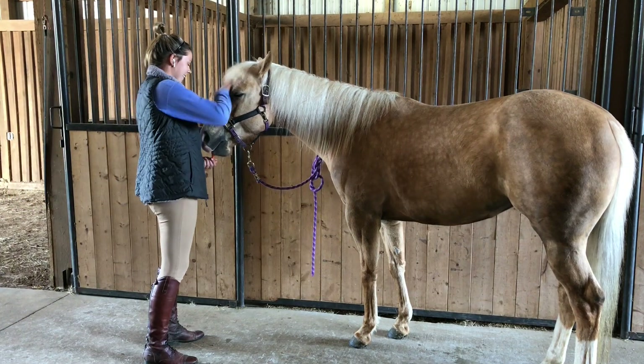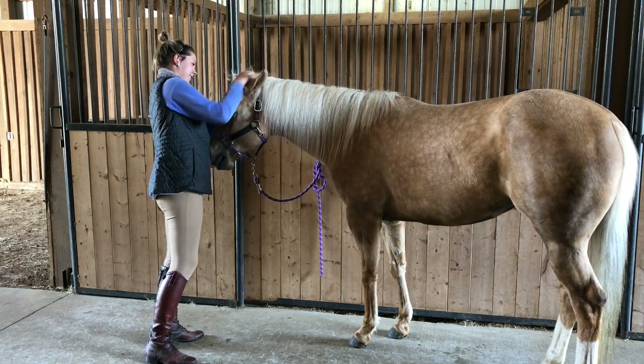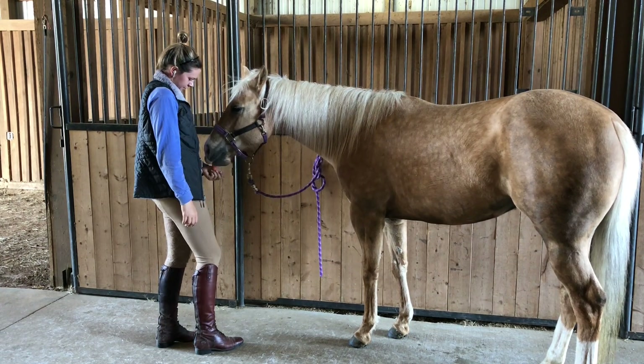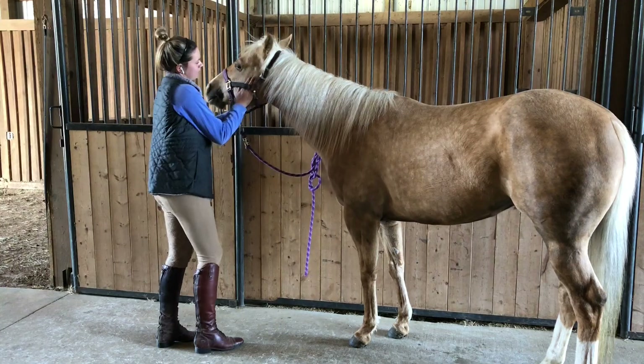After I get done with her walks, I generally will pick her stall out in the middle of the day during the walk and give her some treats or groom her - just to give her some interaction to help her stay sane.